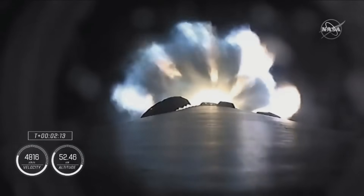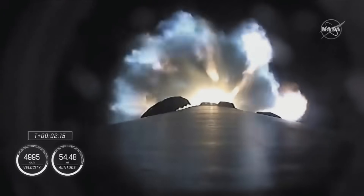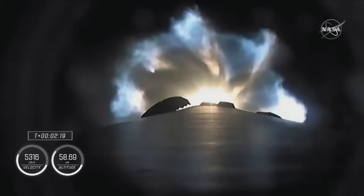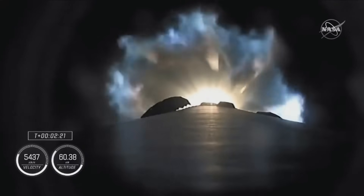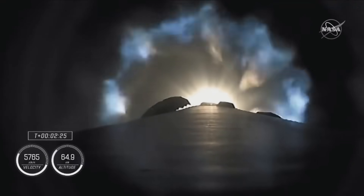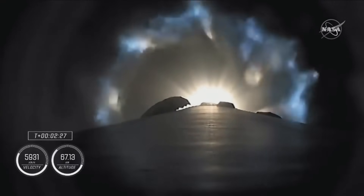We're going to get main engine cut off — the nine Merlin engines will throttle down and then shut down. We're going to get stage separation. Stage one throttle down. And then ignition of the second stage engine. We've begun the throttle down in preparation for stage separation.